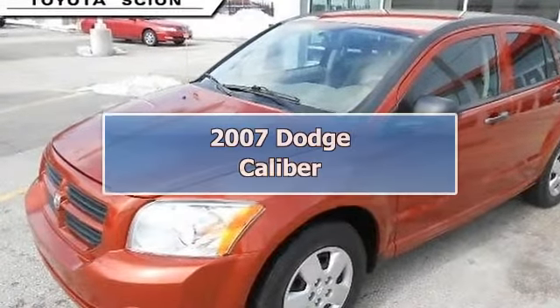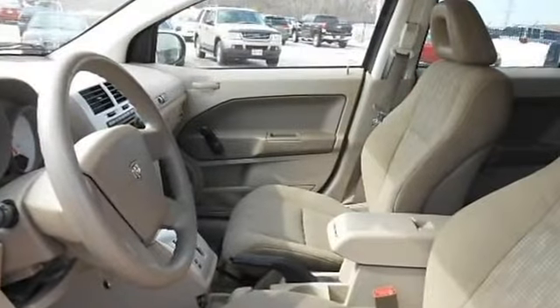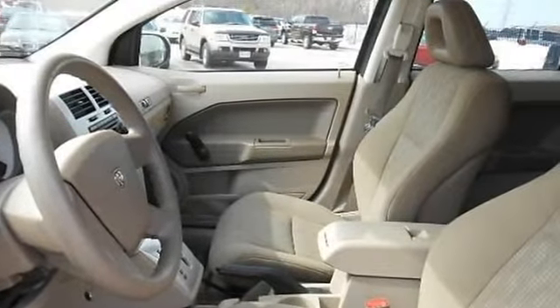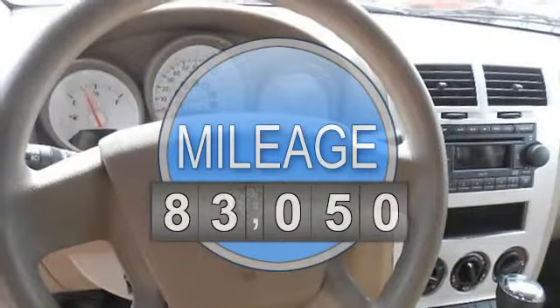This 2007 Dodge Calibre comes with beautiful eye-catching paint. The Calibre provides spacious room for passengers, as well as luggage room in the back. Very clean interior along with the exterior body.